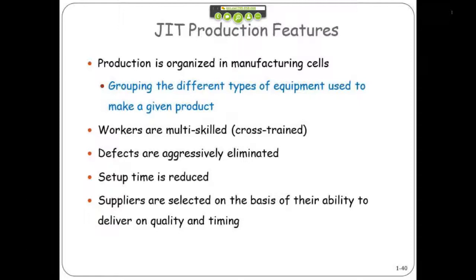You need to get rid of defects, because if everything is being pulled by a given customer demand item and there's a problem along the way, that kind of slows down everything else.